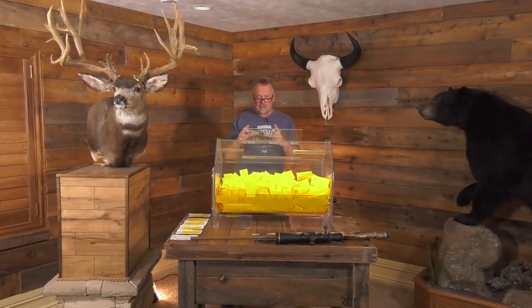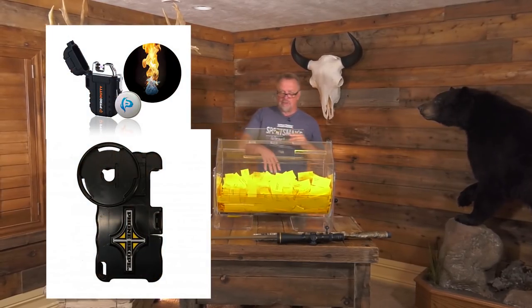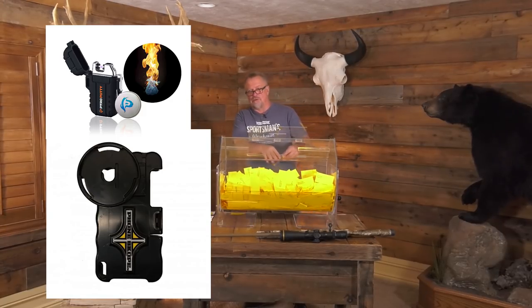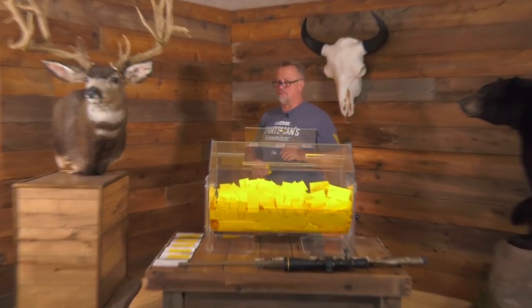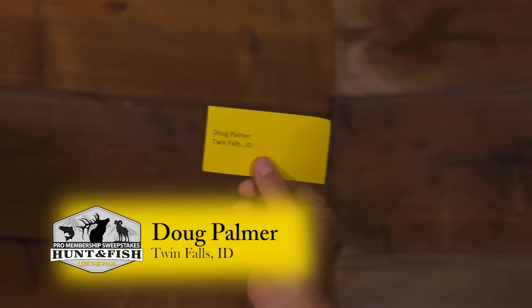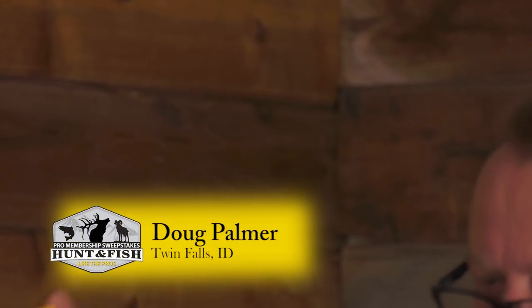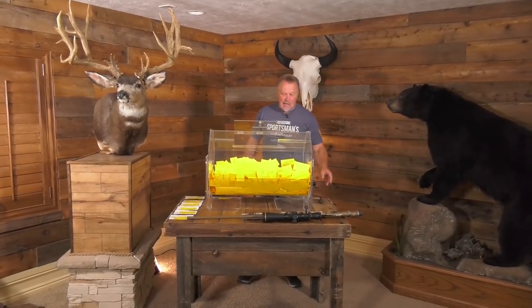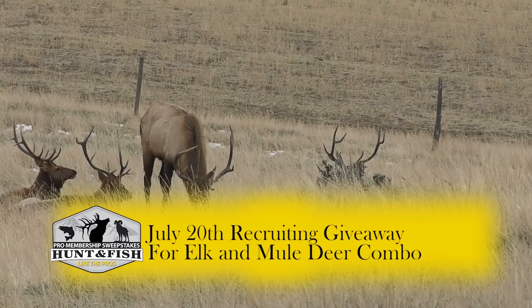Last but not least, the phone scope and pyro putty — for those who don't know, this is what we use to take a lot of video and photos through our spotting scopes — and that's going to go to Doug Palmer of Twin Falls, Idaho. Congratulations to all of our winners today!